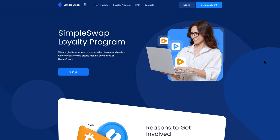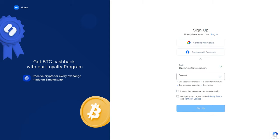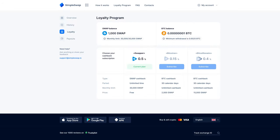Let's see how our loyalty program works in more detail. First of all, you'll need to create a customer account. It's very simple — all you need to do is enter your email and set up a password. You can also sign up using your Google or Facebook accounts. That's it — now you're a member of our loyalty program.